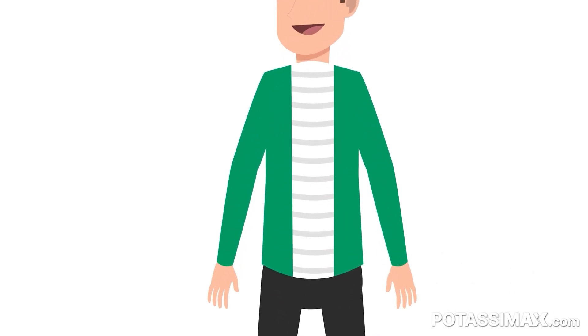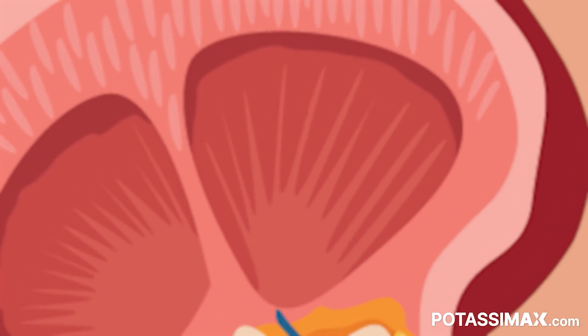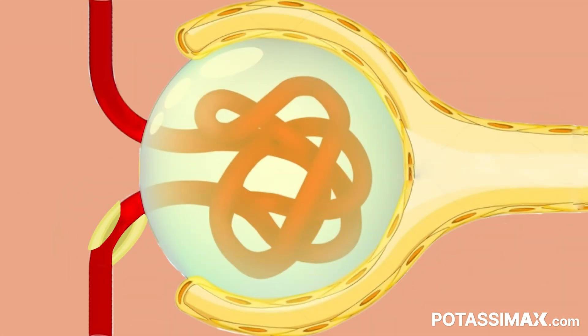In order to fully understand how to flip this switch for yourself, I've got to take you on a journey deep inside the body to the level of the kidney. We're going to zoom in past the cortex of the kidney down to the level of the individual filtering unit, which is called the glomerulus.